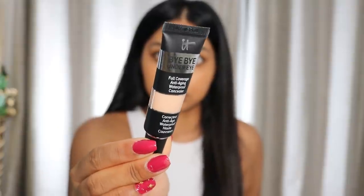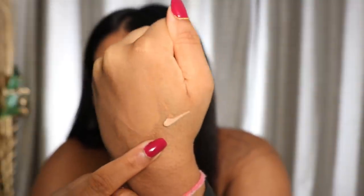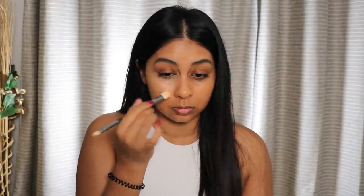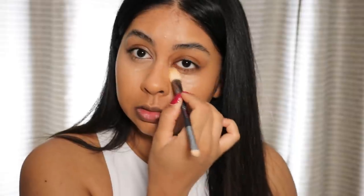Now we can move on to the concealer — it was £25. I really didn't know what shade to go for. I thought I'd go for Tan but I ended up going for Medium Natural, and I'm a bit scared that's going to be too light. Apparently I just need a little bit of this stuff. A little goes a long way but it's applying very thinly. I thought this would feel really heavy but it's really not. The coverage is pretty good and the shade is actually not that bad.